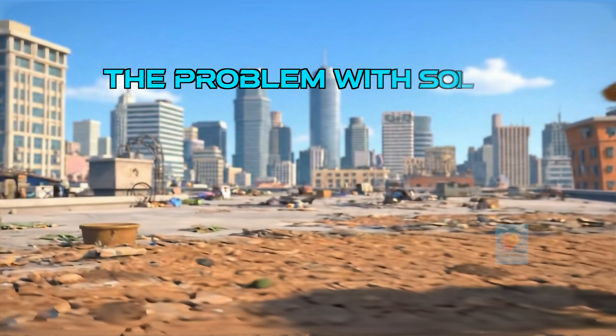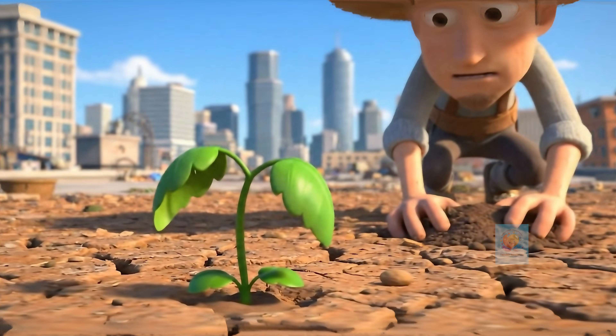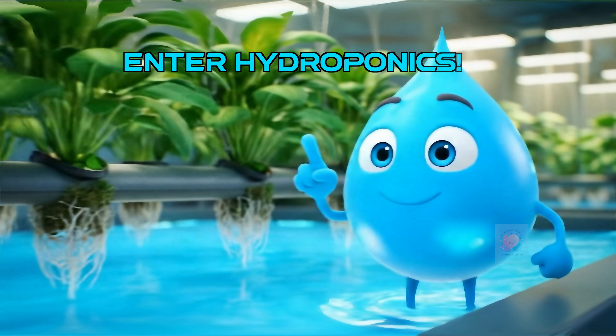But sometimes, good soil is hard to find. Maybe it's too dry, or there isn't much space, like in a big city. That's where hydroponics comes in.